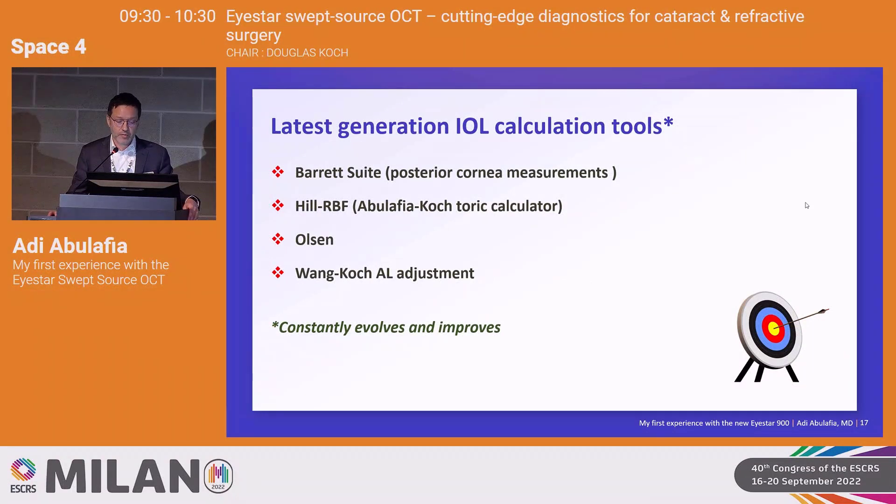With the AC suite option you get extended topography with features including difference maps, progression views, and a corneal ectasia view just released. You can also view OCT imaging of the anterior chamber, which is quite impressive. For IOL power calculation, you have the Barrett suite — which can utilize direct measurements of the posterior cornea — the Hill RBF usable in a toric calculator with the Abulafia-Koch formula, the Olsen formula, and the Kane axial length adjustment for high myopia that kicks in automatically whenever needed.